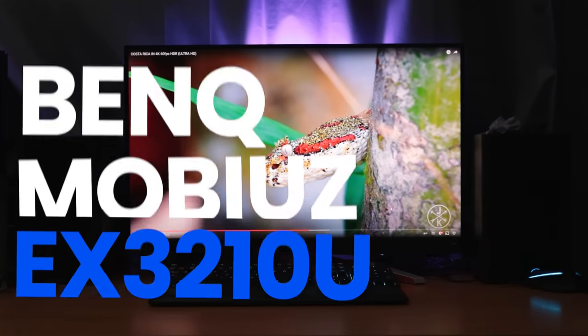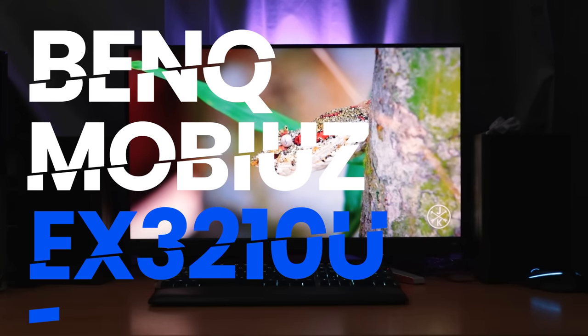Who said 4K gaming is not achievable? Today I'm going to debunk that and at the same time introduce you to the BenQ Mobiuz EX3210U.